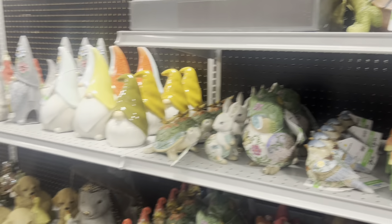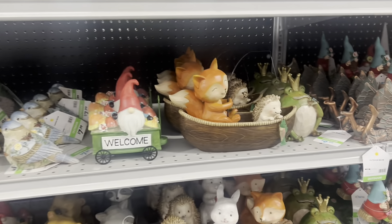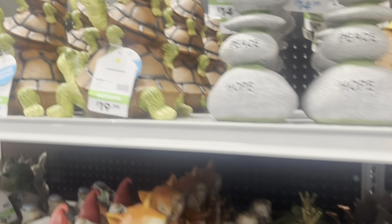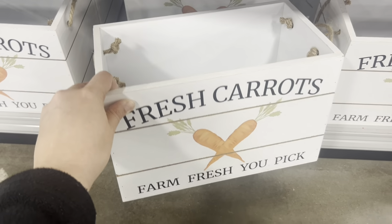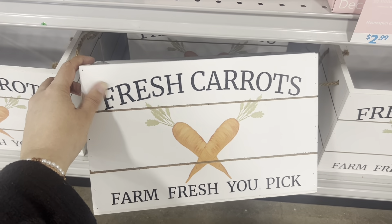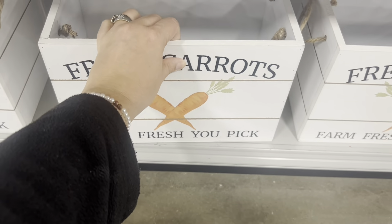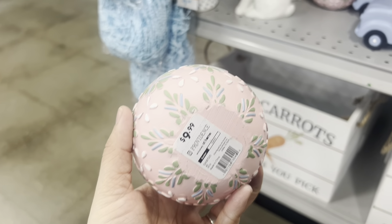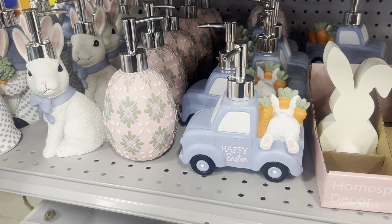Here in the garden section of At Home, there's a bunch of gnomes to put out in your garden for spring coming up. These cute boxes to put stuff on your porch for Easter — 'Fresh Carrots, Farm Fresh, You Pick' — are only $10. How cute is this egg soap dispenser, also $10? They've got a bunny rabbit dispenser and a little blue pickup truck that says 'Happy Easter.'